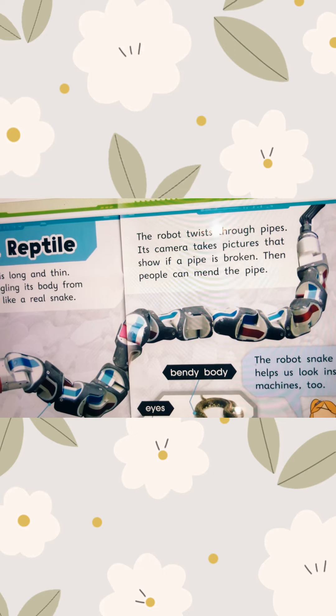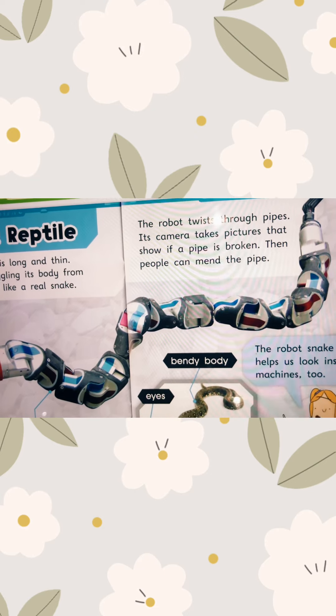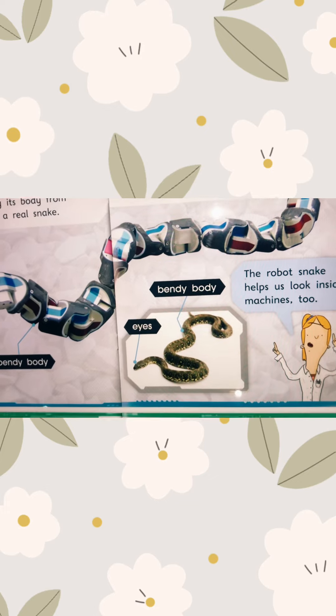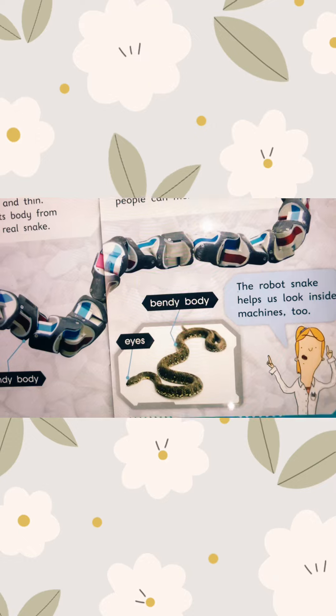Its camera takes pictures that show if a pipe is broken. Then people can mend the pipe. We cannot go inside the pipe to find if there is anything broken inside, so the robot helps.